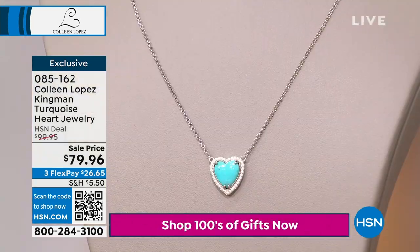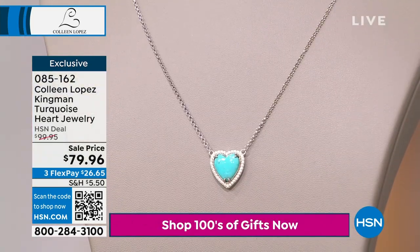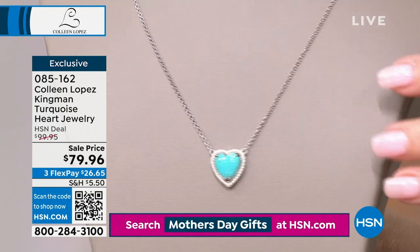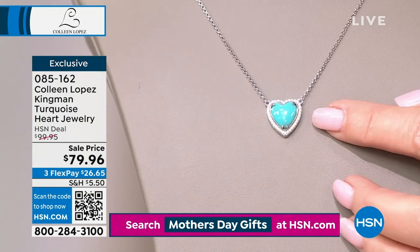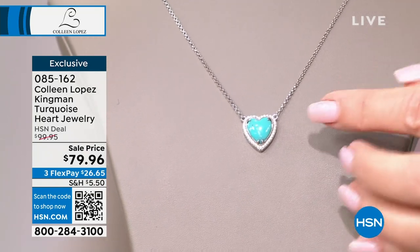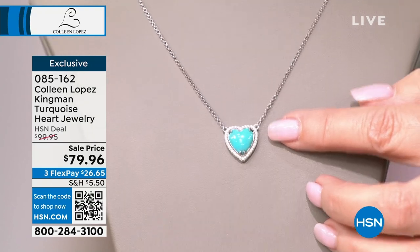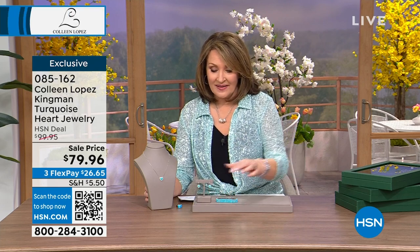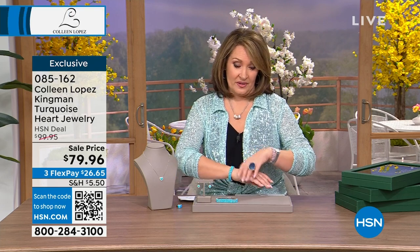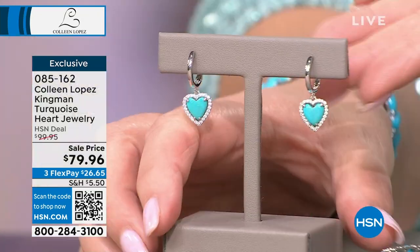The Kingman turquoise mine is the most famous and most sought-after turquoise mine in the world, especially in these high-blue colors — pure, clear, clean, beautiful. This heart-shaped Kingman turquoise piece is something you very seldom find. There's also a matching earring and a matching bracelet, so you can do the whole set or just whichever piece calls your name.